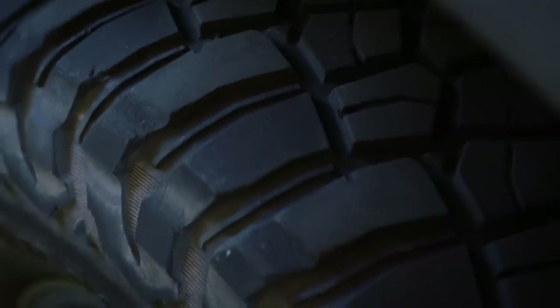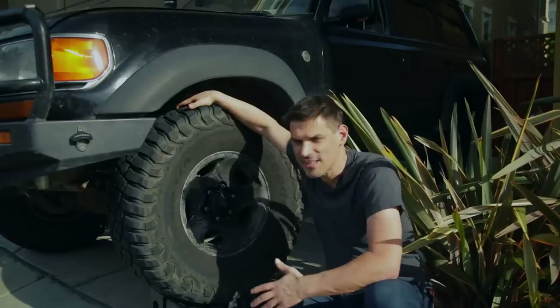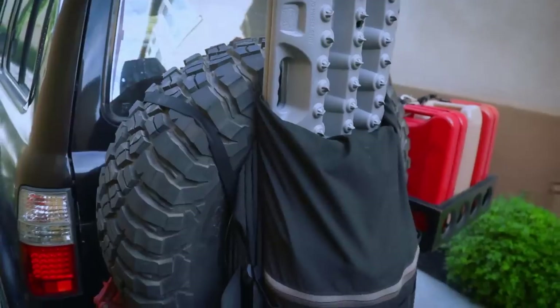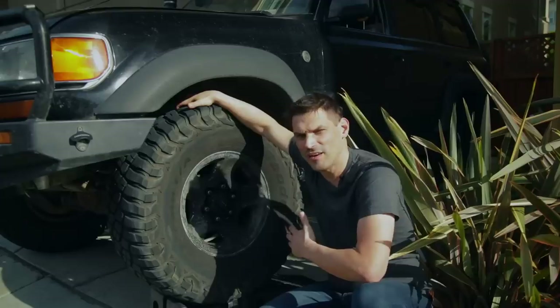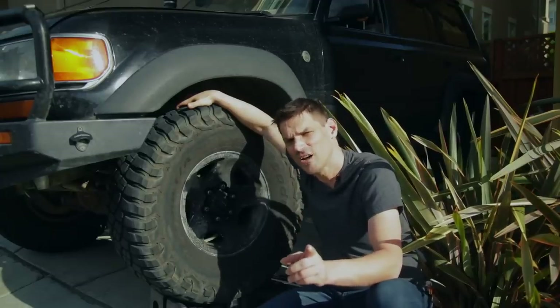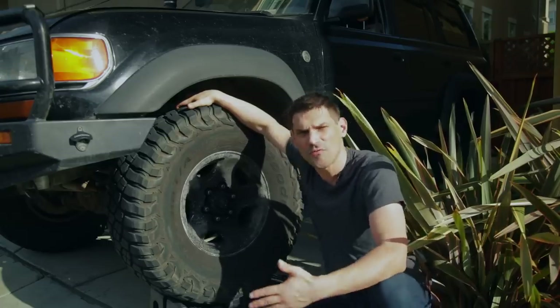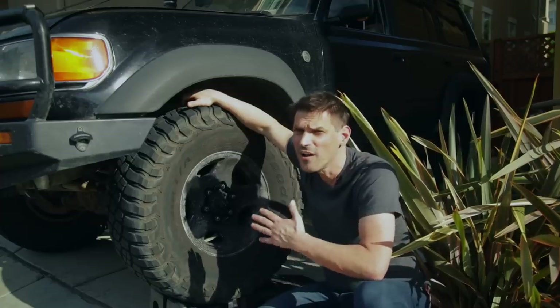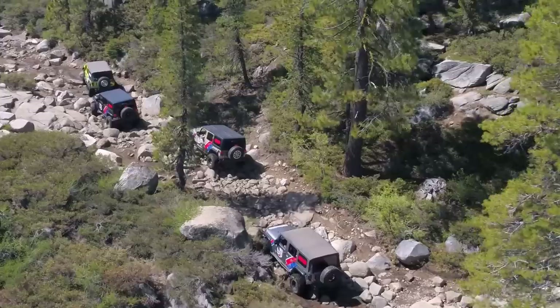The true question is: would I get the mud terrains again or would I get all-terrains next time? For most people I recommend the all-terrains. I'm gonna stick with BF Goodrich — not sponsored, I've used BF Goodrich tires for decades. The all-terrain is a more well-rounded, all-purpose tire as the name might imply. It performs a bit better in rain, ice, and snow. The KM3 has a super aggressive tread that clears mud — that's why it's a mud terrain tire.